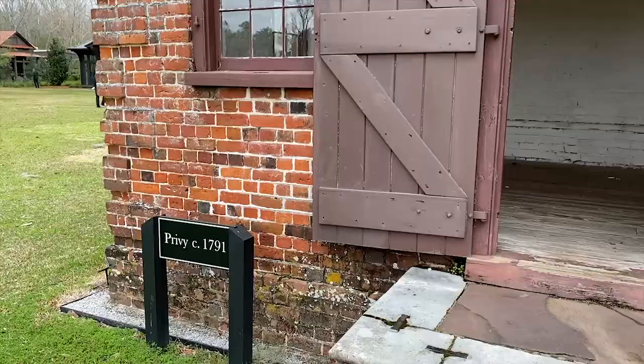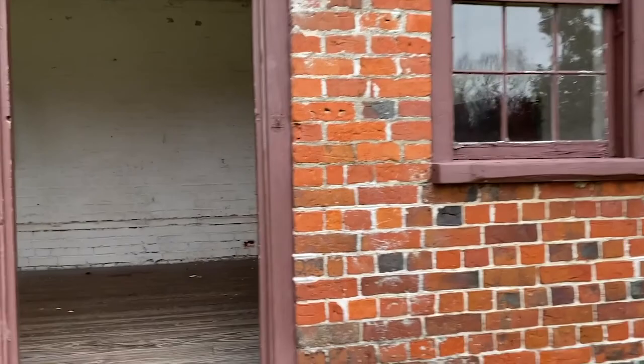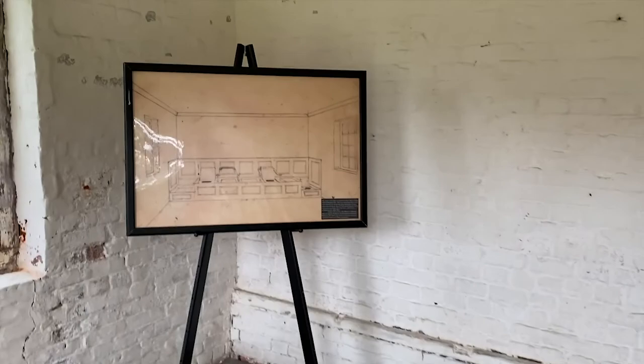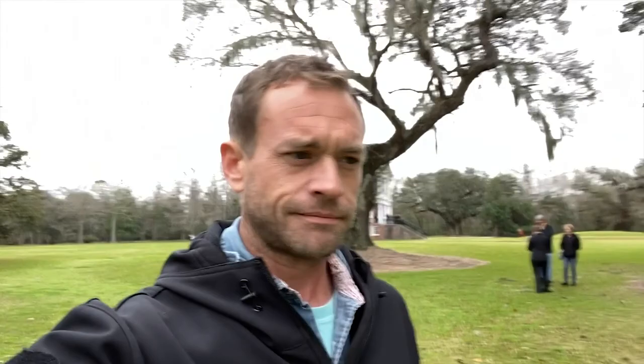Wow, what a great tour — the tour guide was really knowledgeable. This was fun to see this home finally after so long. Here's this little outbuilding from 1791. I'm guessing it was a smokehouse — no, this was the bathroom. The privy. I forgot that a word for bathroom is privy.